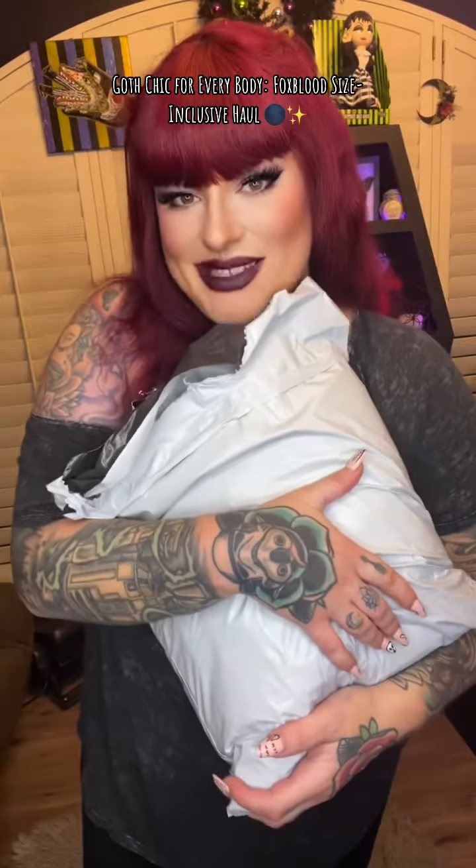So I got some stuff from Foxblood, one of my favorite stores, and I wanted to try some of it on with you. Foxblood is actually one of my favorite stores and they cater to plus size, so yay for being size inclusive.